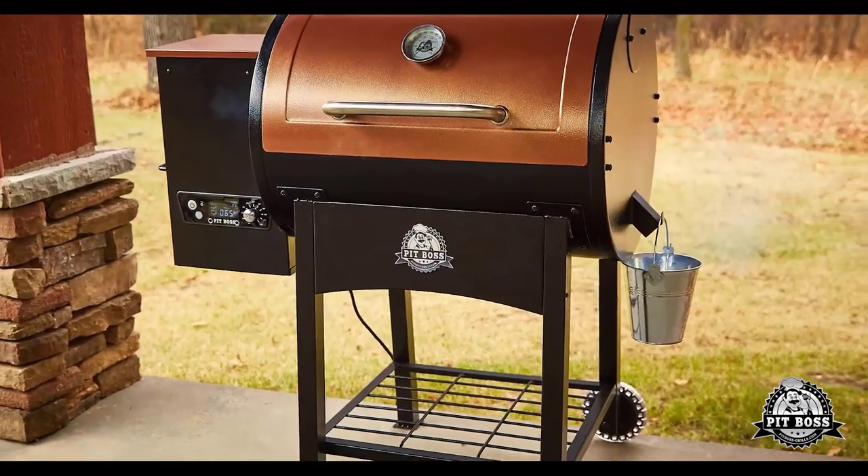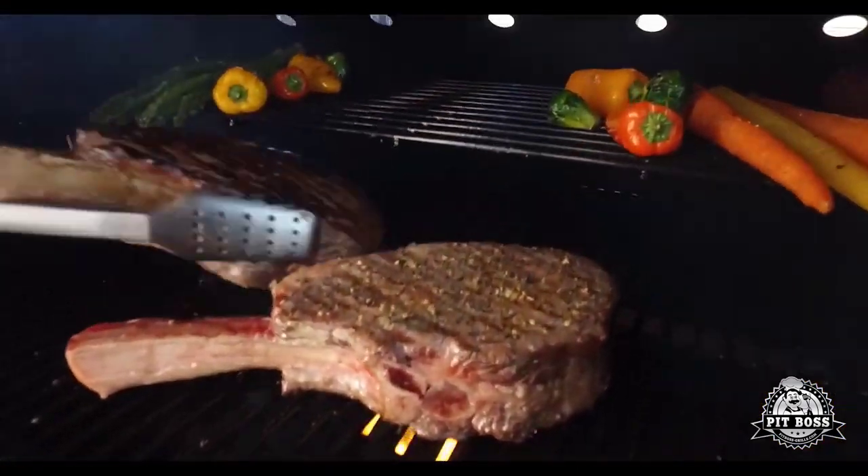Like the Traeger, this grill also has coated grates, which makes for easier clean-up.